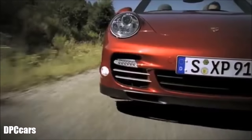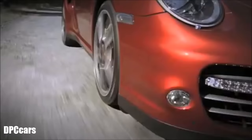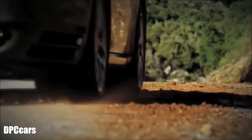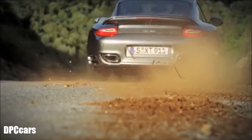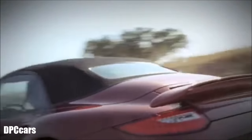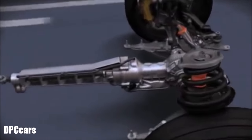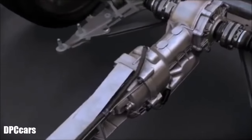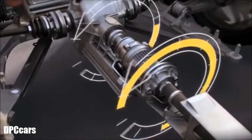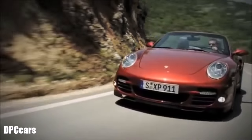At Porsche, performance doesn't stop with the engine and transmission. What use is awesome power if it's just smoke and noise? The further enhanced Porsche Traction Management — PTM — active all-wheel drive delivers the necessary traction. The electromagnetically operated multi-disc clutch in PTM actively manages the power distribution to the front axle, continually monitoring driving conditions to optimize power distribution in any situation — particularly on tight bends and in wet or snowy conditions.